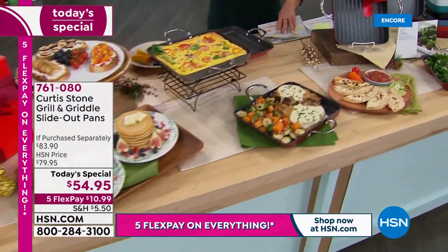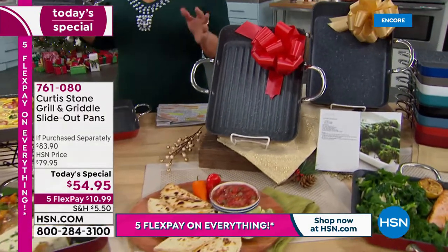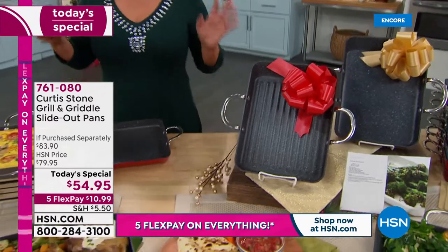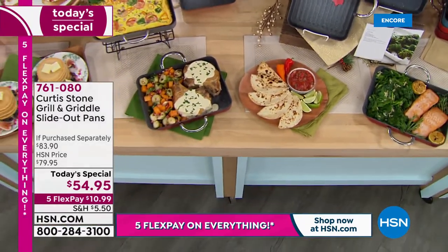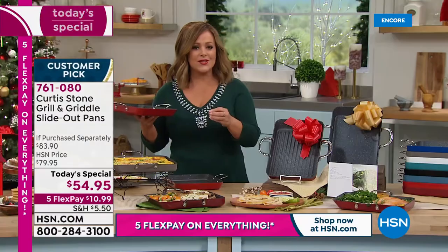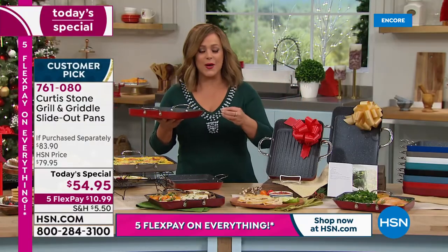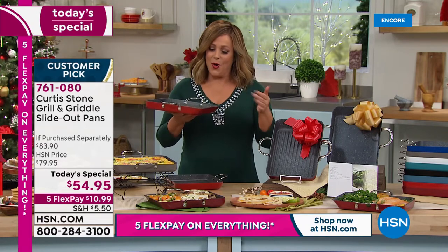We are talking about the convenience of Chef's number one selling piece — this is what made Chef number one at HSN. It is his world-famous Durapan: five layers of non-stick that are metal utensil safe, PFOA free, and oven safe up to 450 degrees.